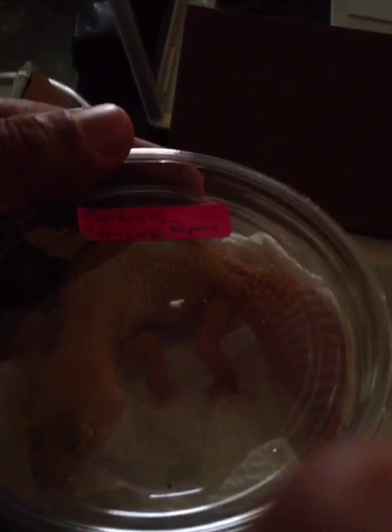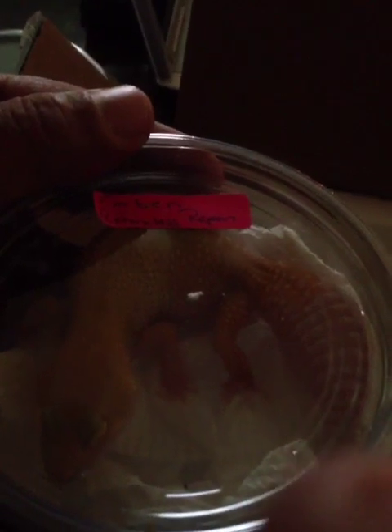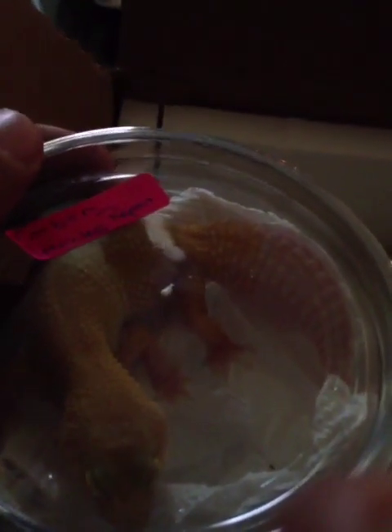That's beautiful. This leo here is going to make history. I have a special project that I'm doing and I needed a pure ember, and Dave supplied it for me. Thank you Dave for this wonderful ember.